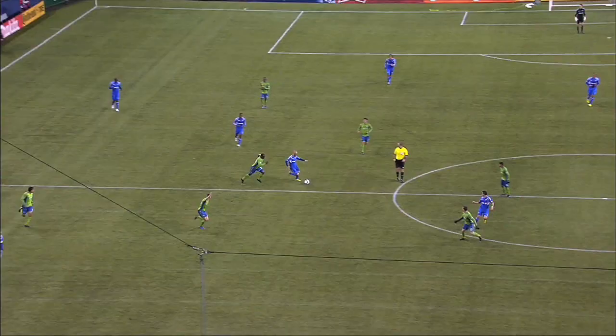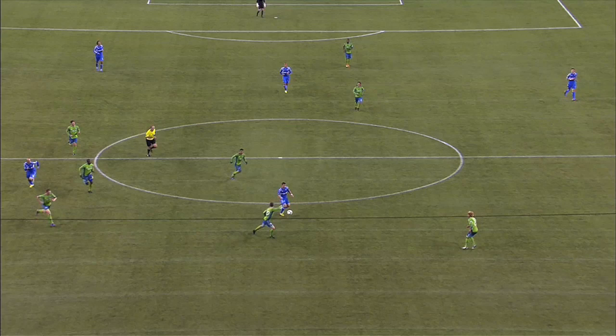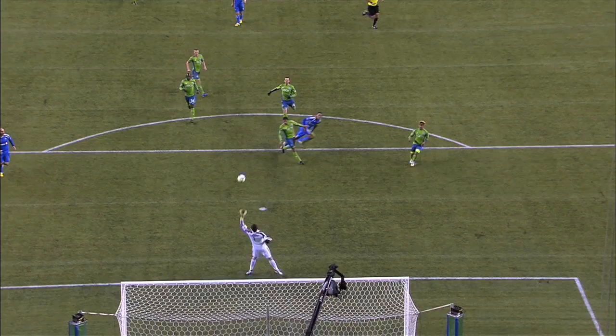Hey folks, welcome to Between the Lines. I'm Matt Doyle, MLSsoccer.com's armchair analyst, and today we're going to take a look at how the Montreal Impact used their counterattack to get the best of the Seattle Sounders at CenturyLink Field.